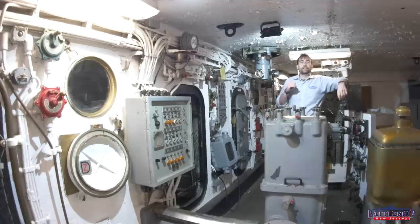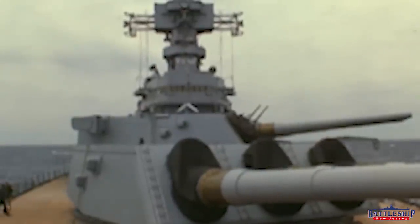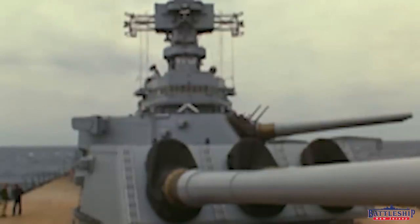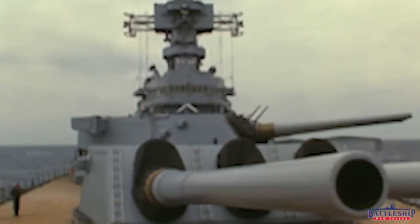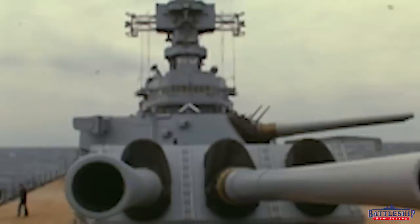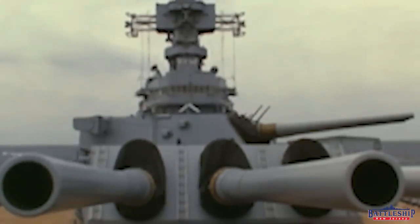First off, yes—Iowa-class battleships were used for shore bombardment. In some ways, their 16-inch .50 caliber Mark VII gun turrets were optimized for shore bombardment support. For example, having individually elevated barrels allows you to drop one round on a target and then range from there. You don't do that in a naval battle—you throw as many shells at them at one time as possible, because that gives you the biggest chance of hitting a moving target.